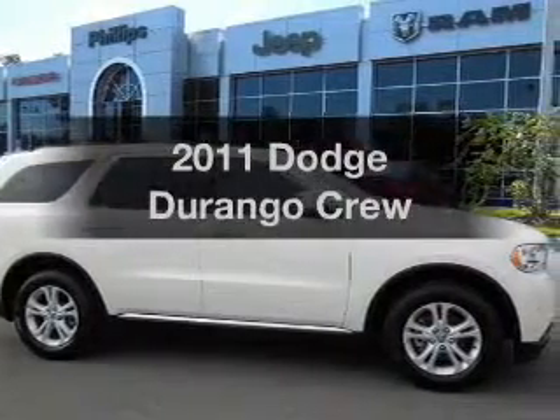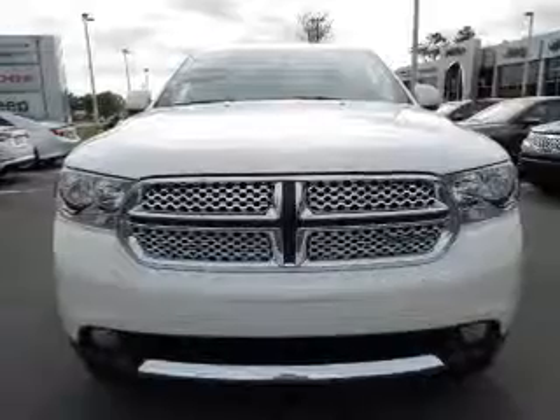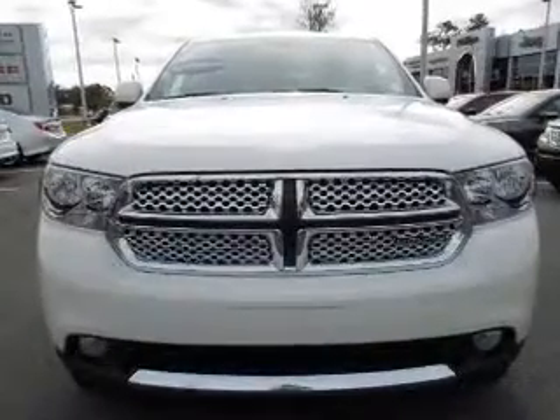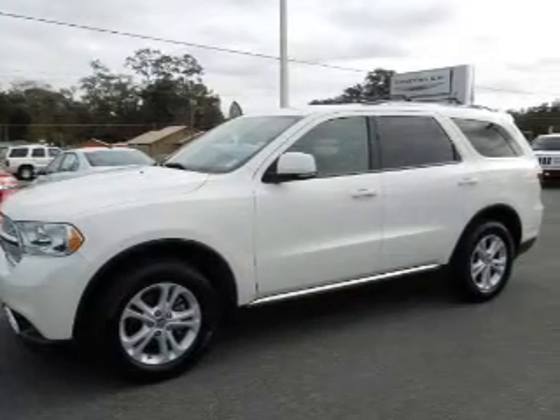Introducing the 2011 Dodge Durango. If you're looking for a first-rate auto, this one could be yours today. With a reliable six-cylinder engine, the powertrain includes rear-wheel drive, driven by an automatic transmission.